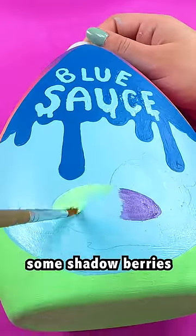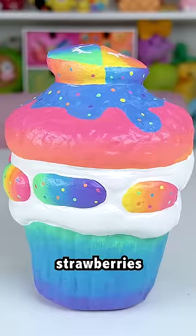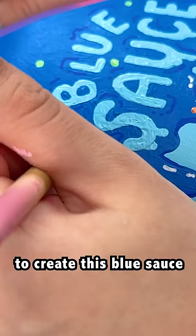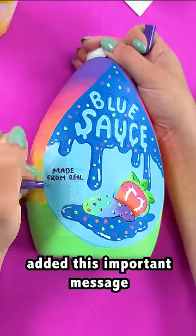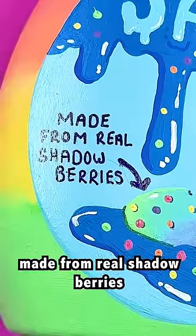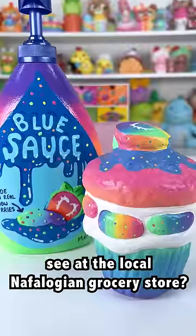Then I'm painting on some shadow berries. What? You know shadow berries. This is getting ridiculous. They're basically the Nophilogian strawberries, which are crushed up to create this blue sauce. If you're new here, hi — I'm in my own little world. Added this important message: 'Made from real shadow berries.' Doesn't it look just like the blue sauce you see at the local Nophilogian grocery store?